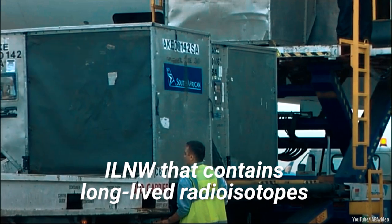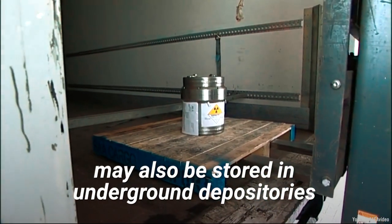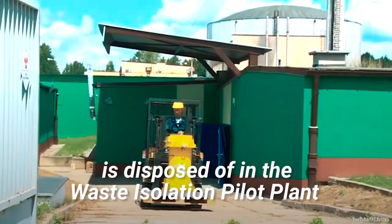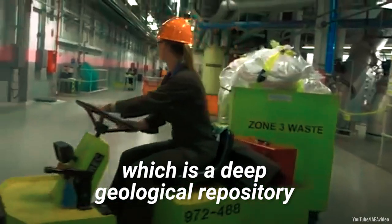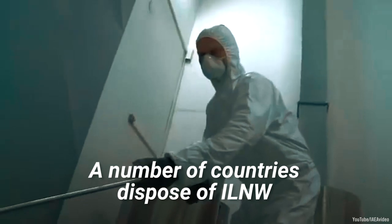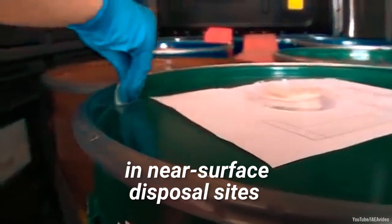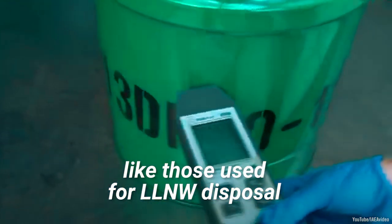ILNW that contains long-lived radioisotopes may also be stored in underground depositories. In the US, defense-related transuranic waste is disposed of in the Waste Isolation Pilot Plant, which is a deep geological repository in New Mexico. A number of countries dispose of ILNW containing short-lived radioisotopes in near-surface disposal sites like those used for LLNW disposal.